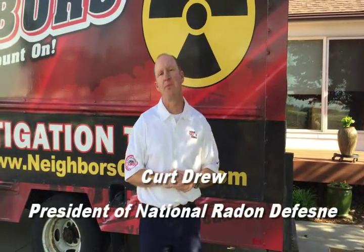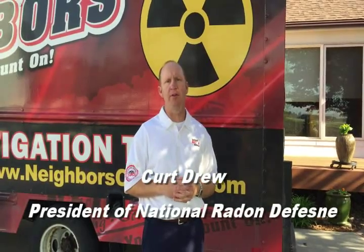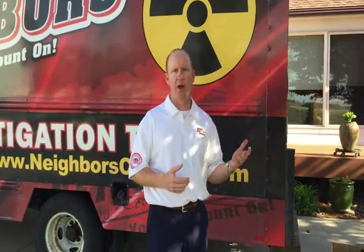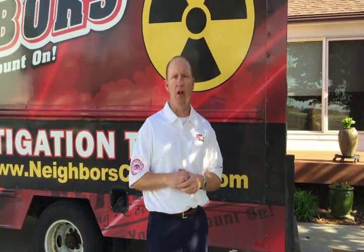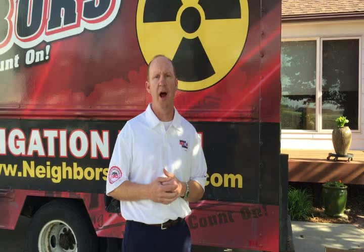Hi, I'm Kurt Drew, and today we are at a house in Scranton, Iowa, where we're going to be installing an ERV — that's an energy recovery ventilator. The reason we're installing this ERV is to address this home's radon levels.